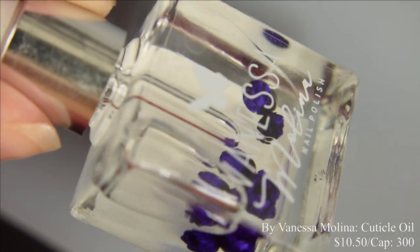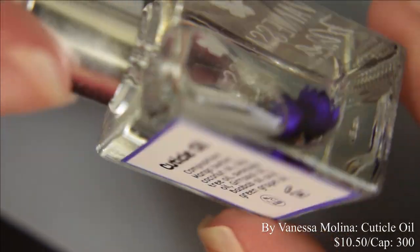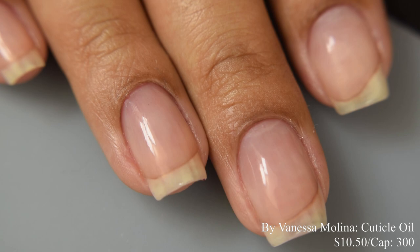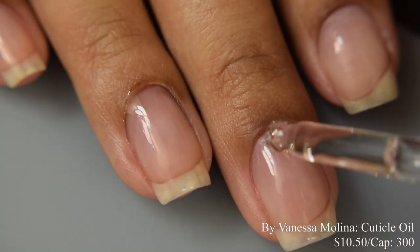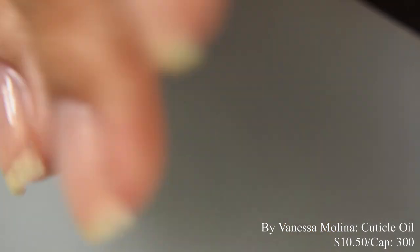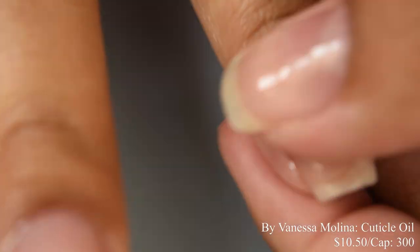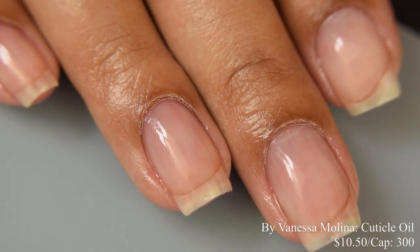Vanessa Molina is also bringing us a cuticle oil this month at $10.50 with a cap of 300. There are adorable little flowers in it. The formula is one of the thinner types I've used and soaks in really nicely — great for dry skin. The scent is a very strong powdery floral.